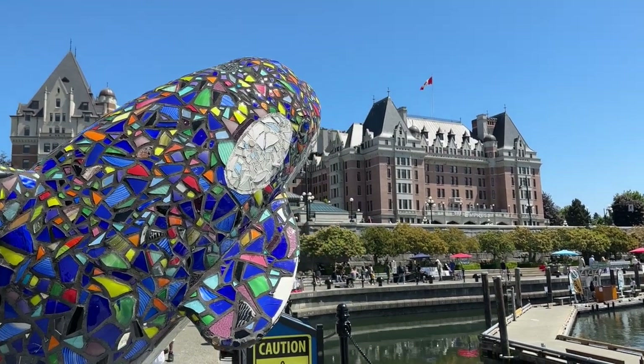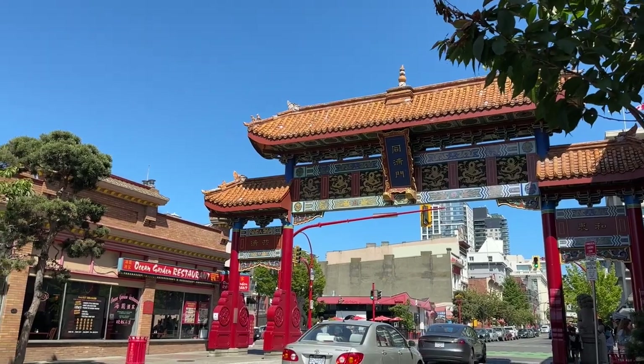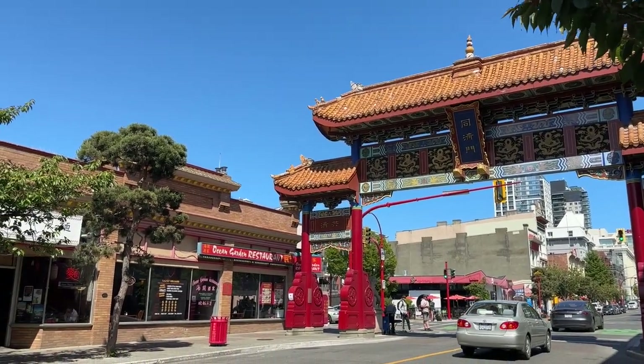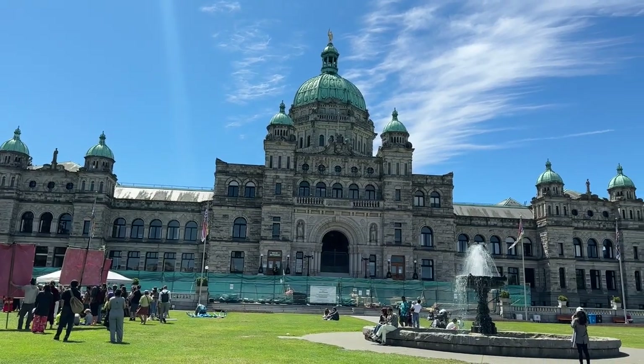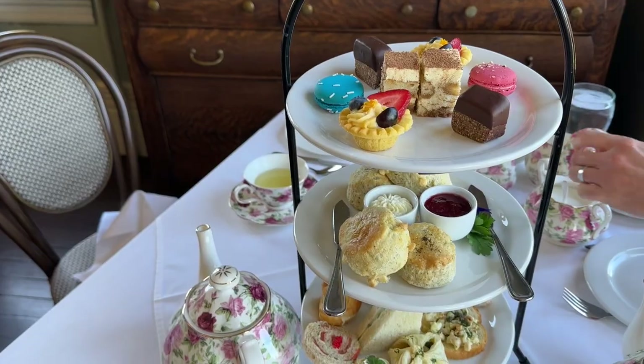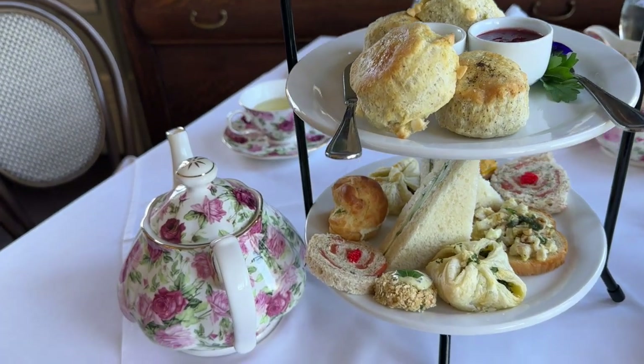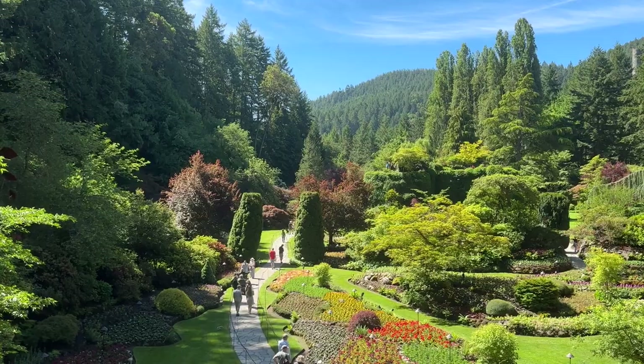We stayed at the Fairmont Empress, which is the hotel that you see right here, and it's one of the best hotels in Victoria. Victoria has a historic Chinatown. Of course, the Parliament Building is a super popular place to visit, and we highly recommend that you make reservations for high tea while you're visiting Victoria, B.C. It's a really cool experience.